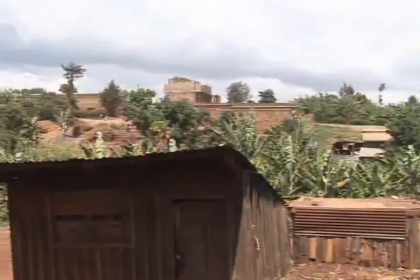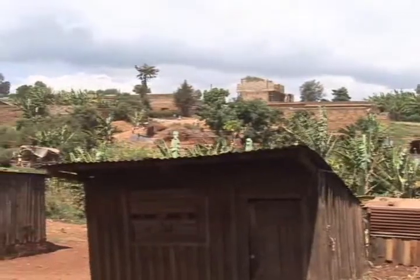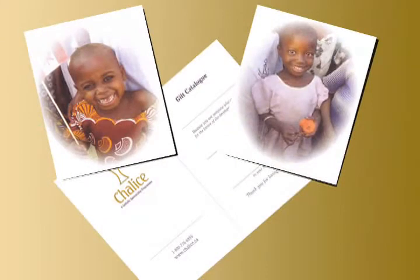We try to keep our assistance practical and basic, so we're talking about basic needs that are in the community. A card is then sent to your loved one, or you can have it delivered to yourself so that you can personalize the card. The card identifies that a gift has been given to someone in need overseas, and whatever gift you've chosen is listed.